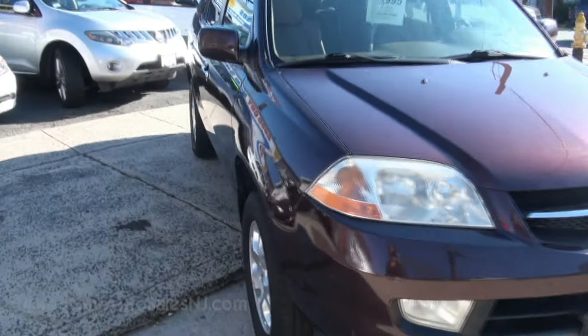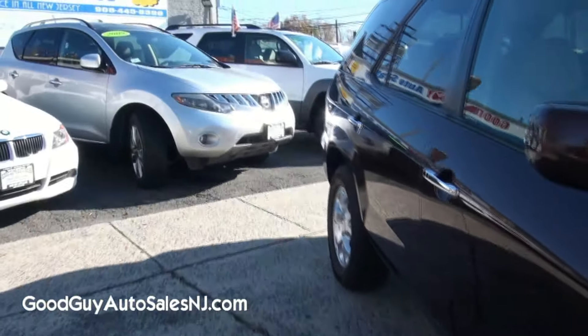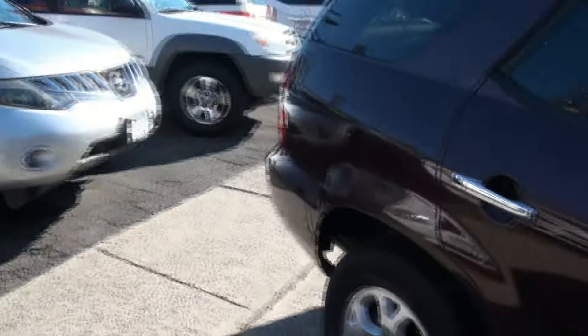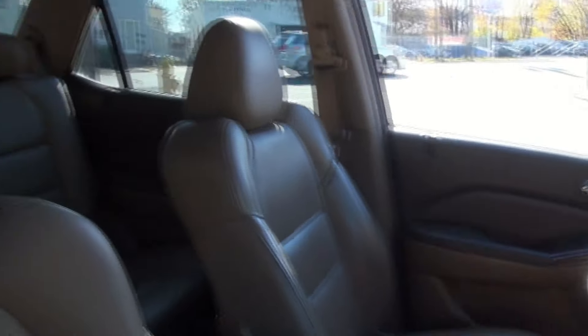2002 Acura MDX, very popular here at Good Guy Auto Sales, right here on St. George Avenue. Also another popular CUV — the crossover utility vehicle — is the Murano.